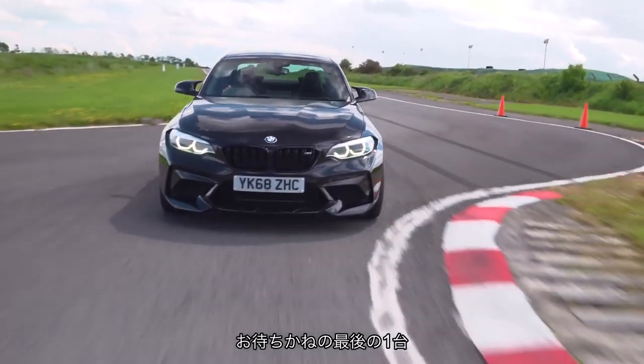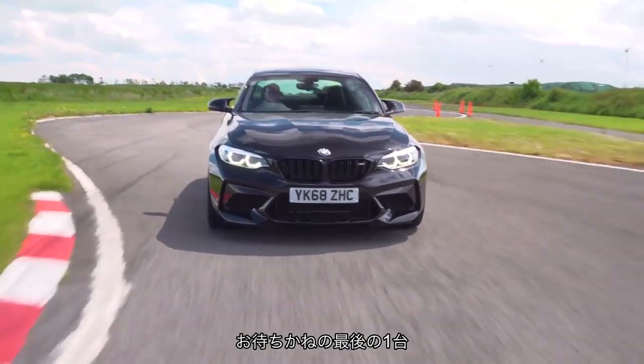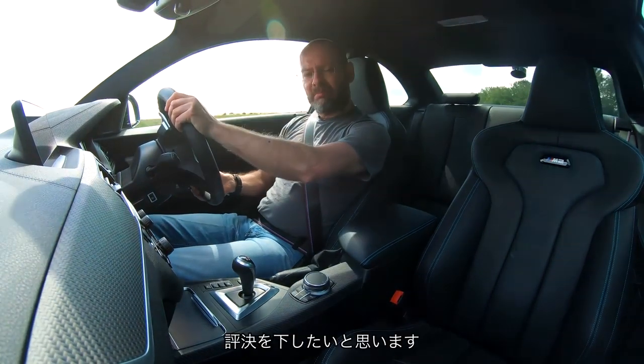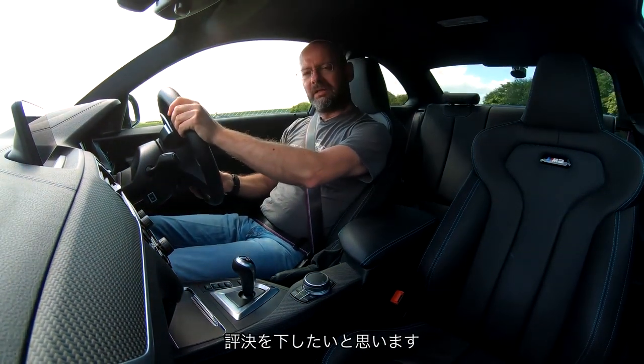They all do cool things in different ways. Let's find out what the Supra is like and then we shall attempt some kind of verdict.